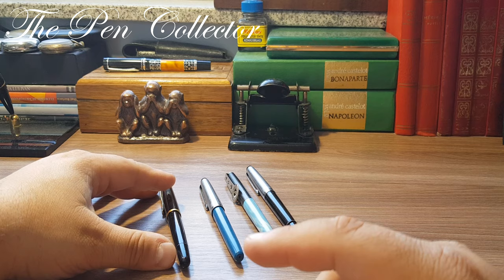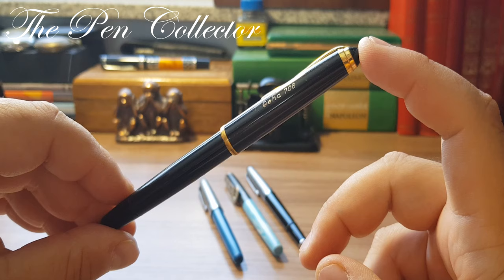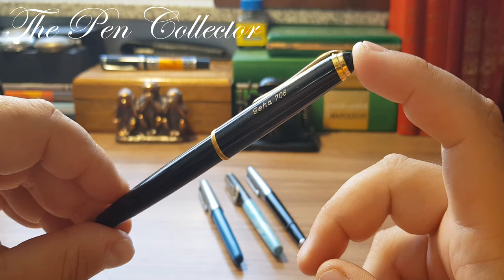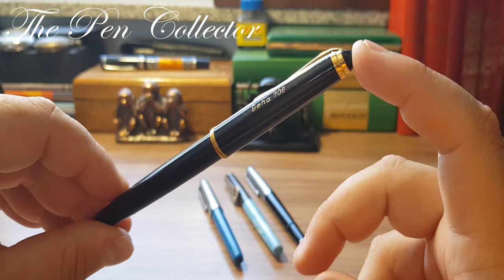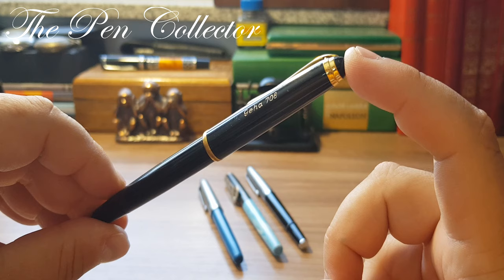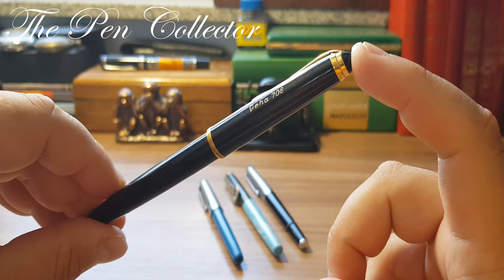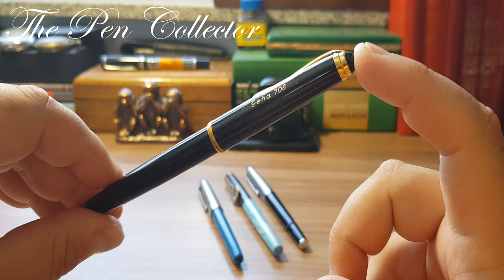Geha concentrated its activity producing office products like carbon paper and ribbons for typewriters, but in the 1950s they started producing fountain pens and in a short period of time specialized in affordable school fountain pens for students. The Geha company was bought in the 1990s by Pelican and its production stopped.